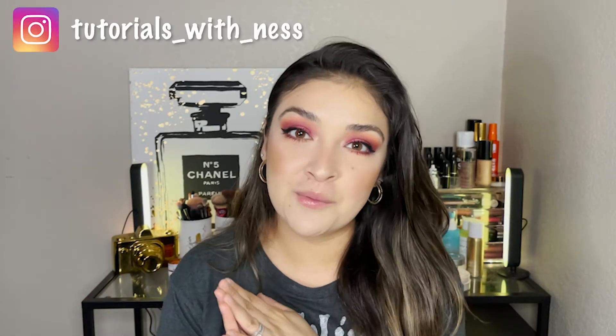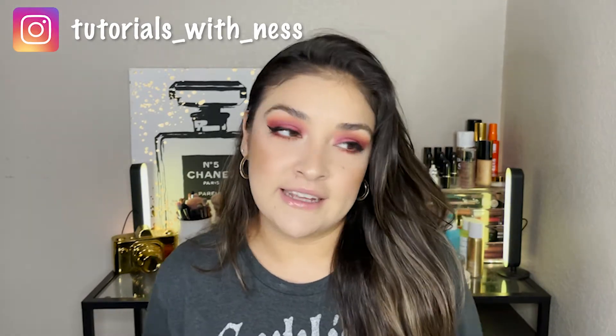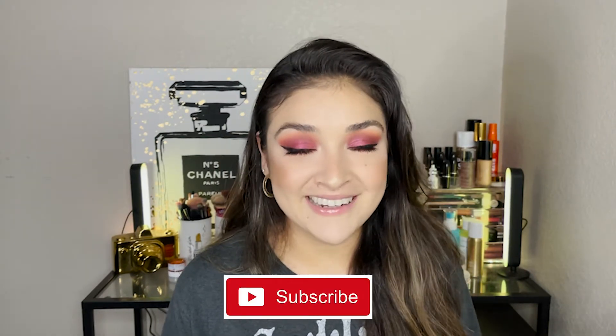Hey guys, welcome back to my channel. If you're new here, welcome — my name is Vanessa. I'm doing a tips, tricks, and makeup hacks video because I wanted to share some of my most common makeup mistakes. The worst thing is spending 30-40 minutes on a makeup look and having something go wrong so you have to start all over. I hope you enjoy this video — please give it a like and subscribe if you haven't already.